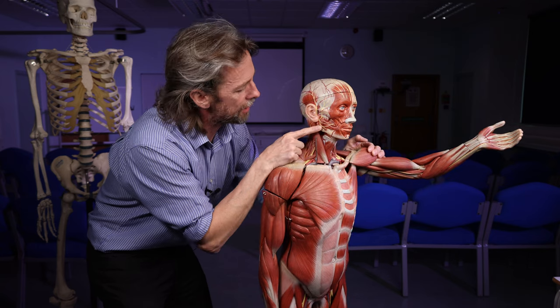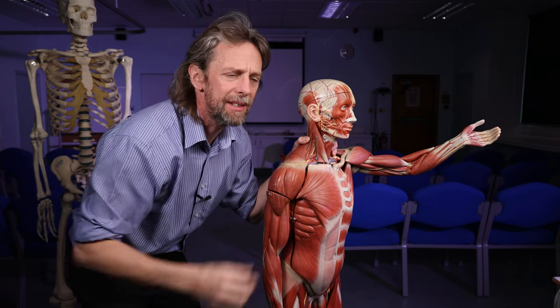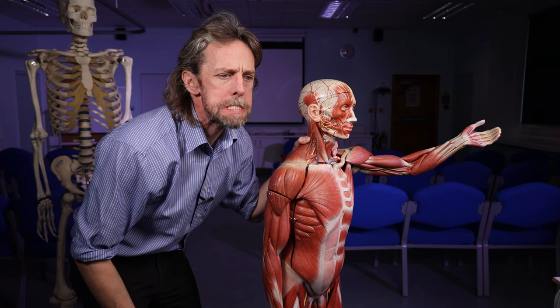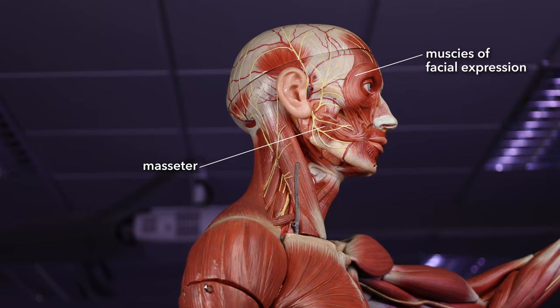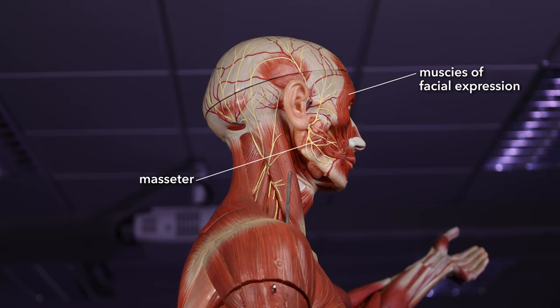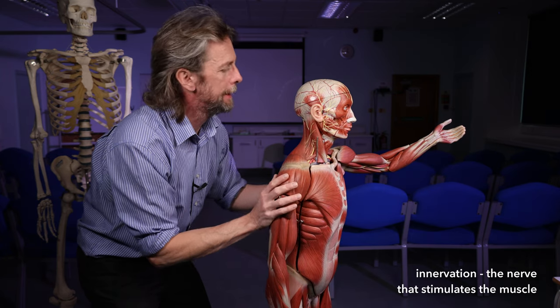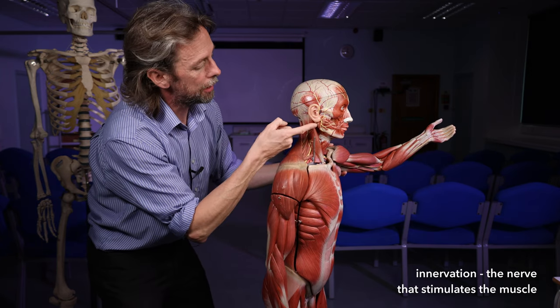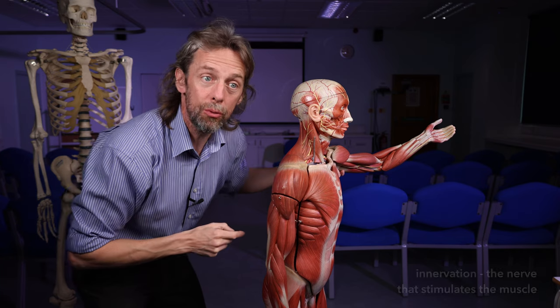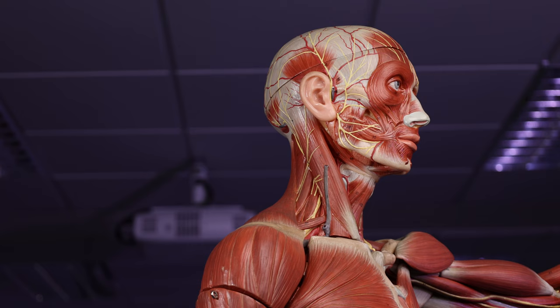The other muscles of the face are the muscles of mastication. This is the masseter here. These move the jaw in different directions so that we can chew. They're distinct from the muscles of facial expression, not just because of their role but also their innervation. We actually have some fairly good muscles that can move the ear, but you need to practice quite a lot to be able to move your ear.